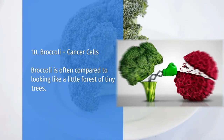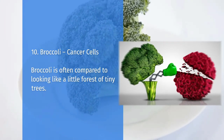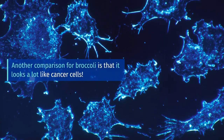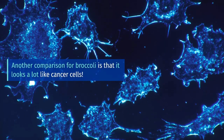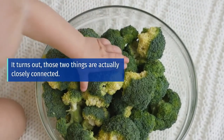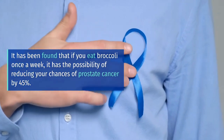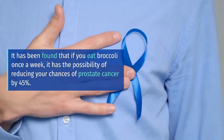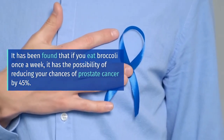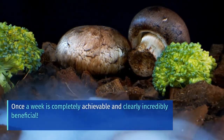Broccoli equals cancer cells. Broccoli is often compared to looking like a little forest of tiny trees. Another comparison for broccoli is that it looks a lot like cancer cells. It turns out those two things are actually closely connected. It has been found that if you eat broccoli once a week, it has the possibility of reducing your chances of prostate cancer by 45%. Once a week is completely achievable and clearly incredibly beneficial.